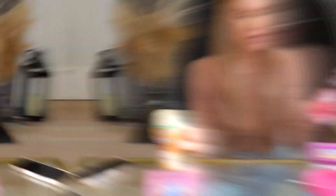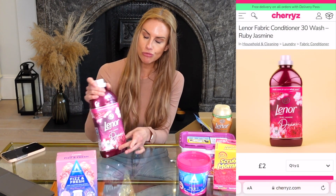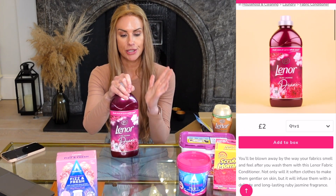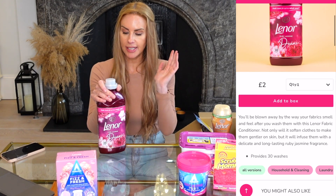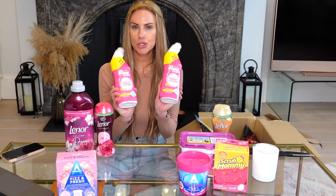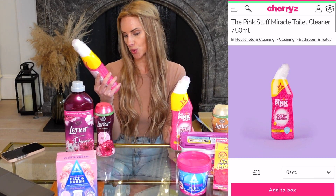Sticking with laundry, I also picked up the Lenor Ruby Jasmine fabric softener — £2.50 for a huge bottle. That's another reason I like ordering this stuff online: fabric softener is quite heavy to carry. I'm definitely going to be combining these — I've noticed when my clothes are drying, the whole apartment just smells amazing.